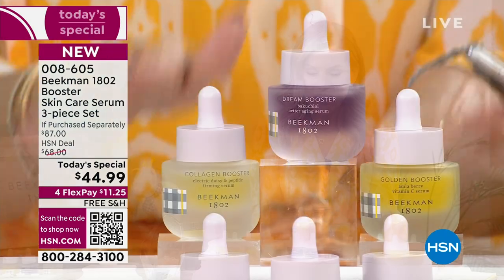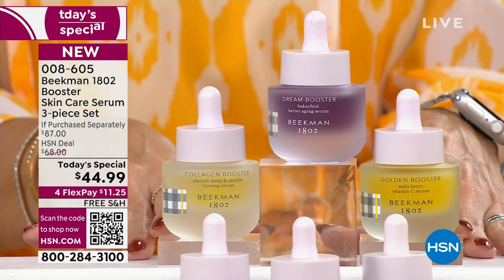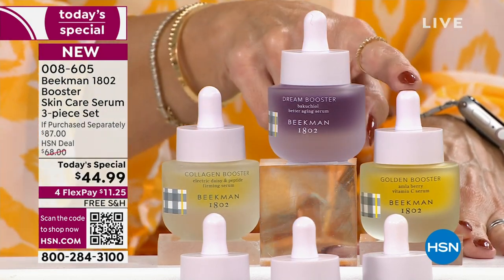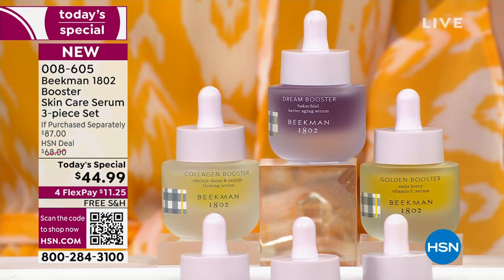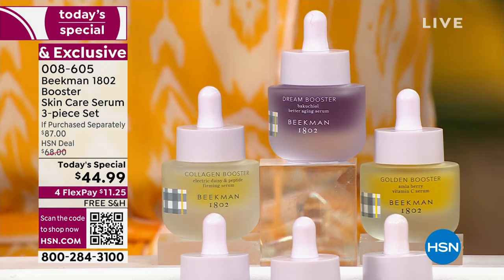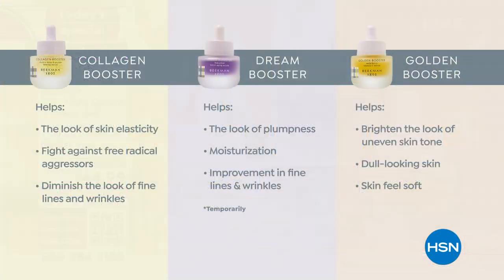You don't have to choose - you can get the a la carte or the assorted version giving you the collagen, dream, and golden. Dr. Brandt loves a chart - here it is organized. Each one has a specific job to do for your skin. We're taking care of all the signs of aging and doing better aging.